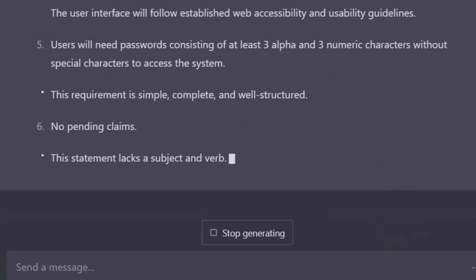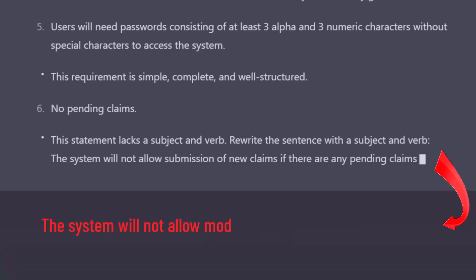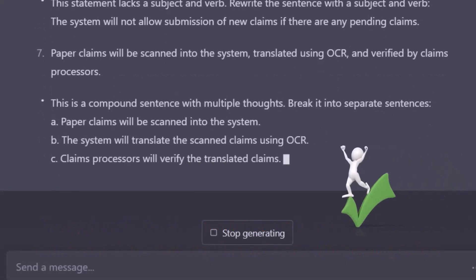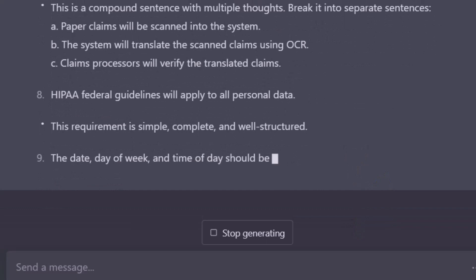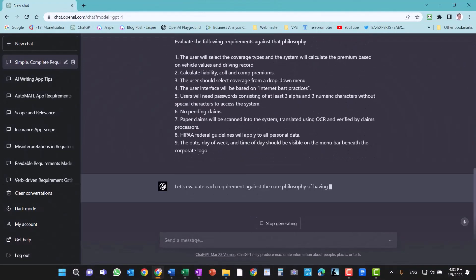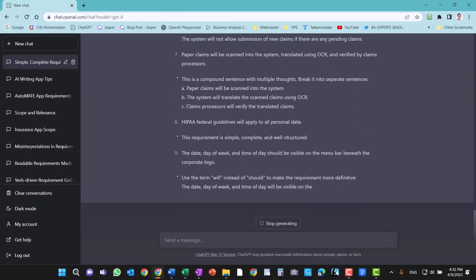Although I agree with its assessment of Statement 6 — no pending claims — I don't agree with its suggested fix. Our app deals specifically with policy maintenance. The stakeholders' intent behind this fragment was: "the system will not allow modifications to existing policies or submission of new coverage for customers with pending claims." I'm going to change that for the next round. I think ChatGPT-4 does a great job of splitting requirement 7 into three separate business functions. It approves of my requirement 8, but again objects to the word "should" in requirement 9. All in all, this use of the tool has a lot of potential. It makes me think about what my requirements express while also giving me confidence in those requirements that follow my philosophy.